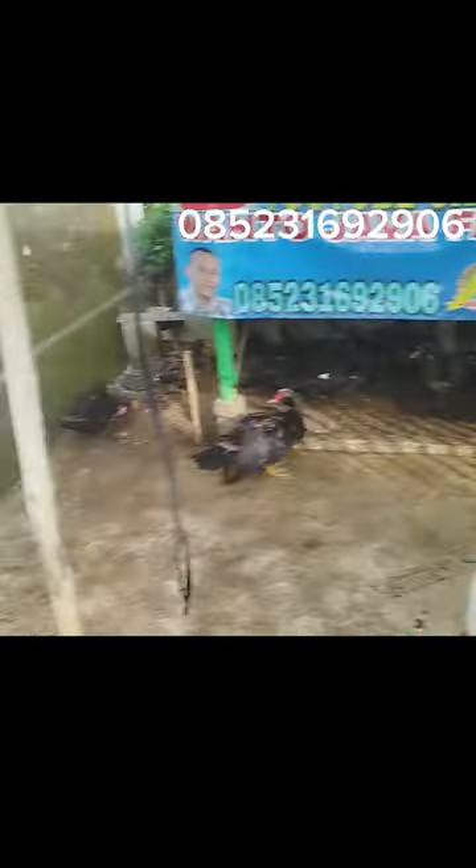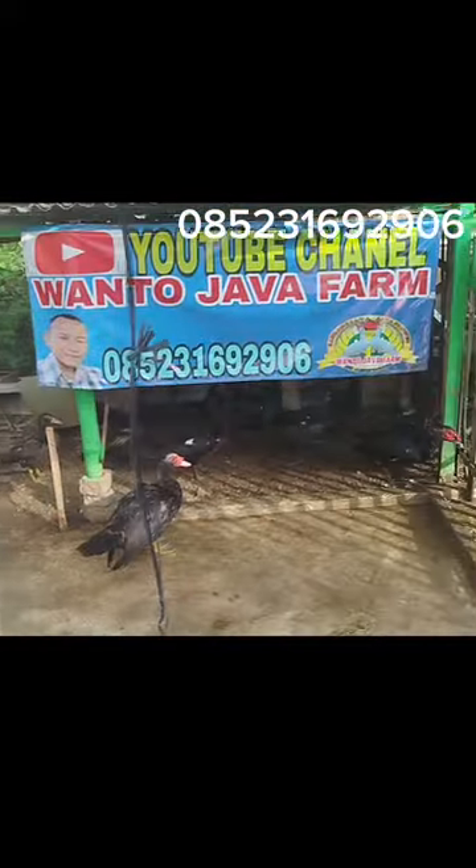Oke, mungkin itu saja. Wabilit Taufik Walida. Wassalamualaikum warahmatullahi wabarakatuh.